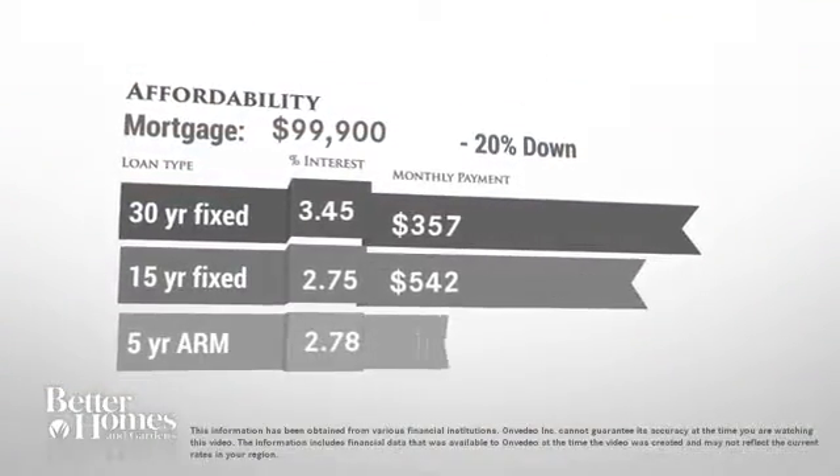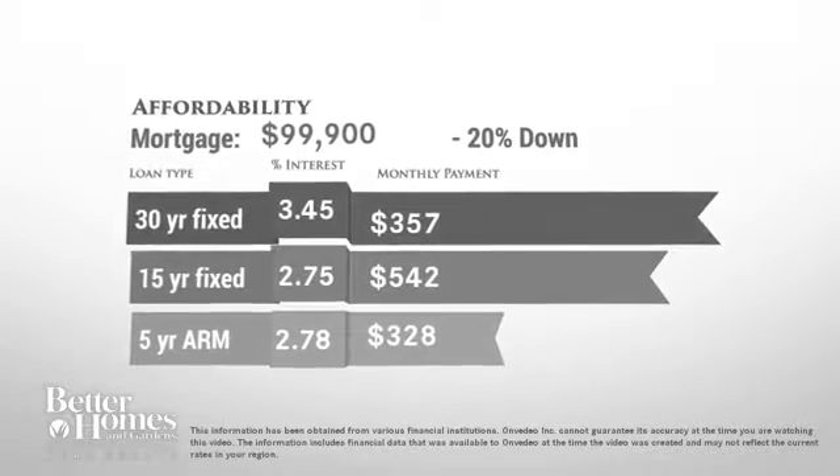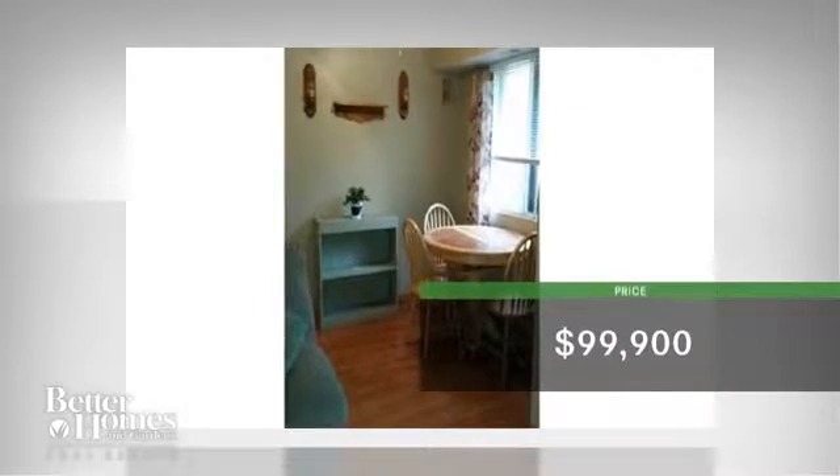Thinking about getting a mortgage for this home? Here are the current rates and approximate monthly payments if you were to buy this gorgeous house. The home is currently priced at $100,000.